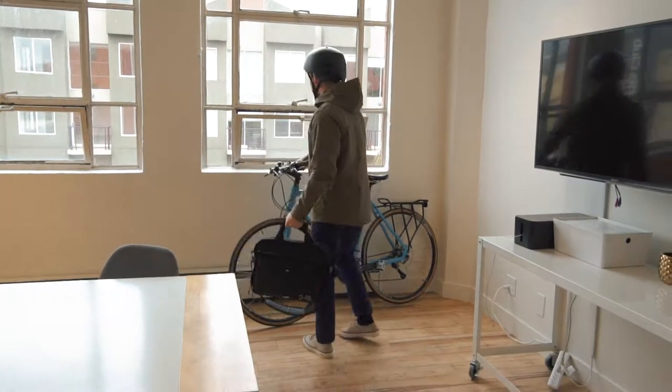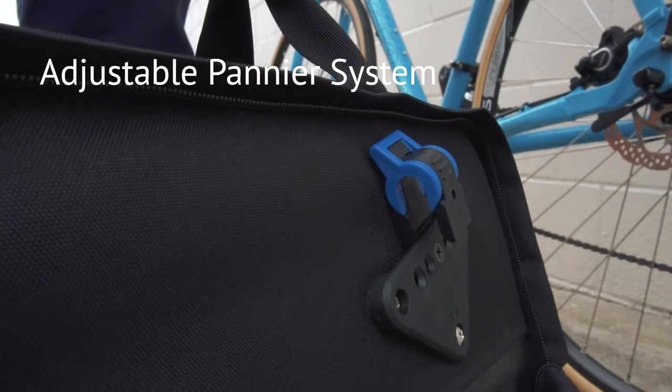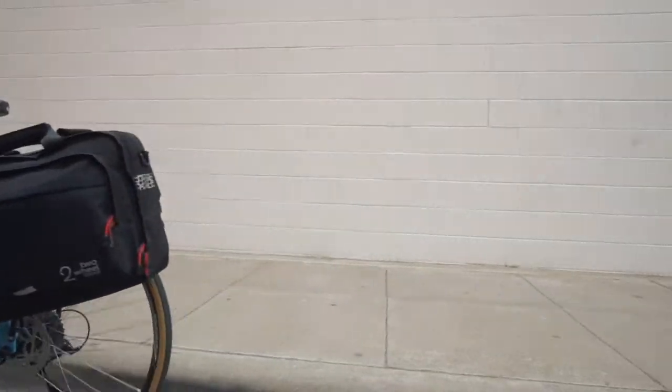Finally, there is a rain cover and wet gear pocket for anything that gets dirty or quickly needs to be stowed away. The universal mounting system will fit on any bike rack, angling away from the pedals to provide maximum heel clearance even for large foot sizes.